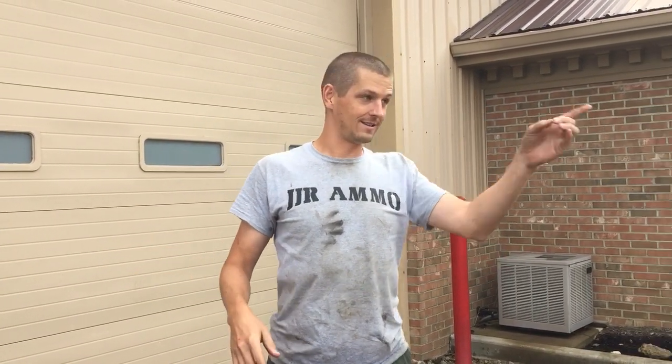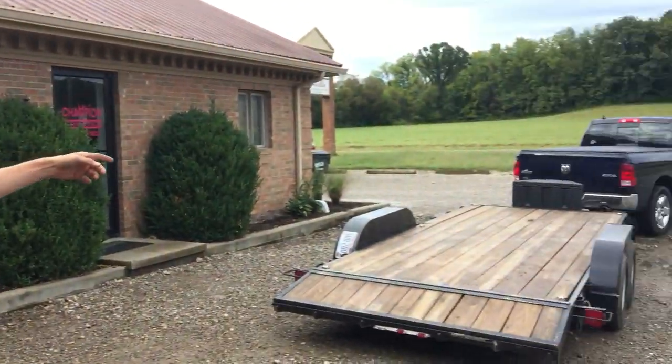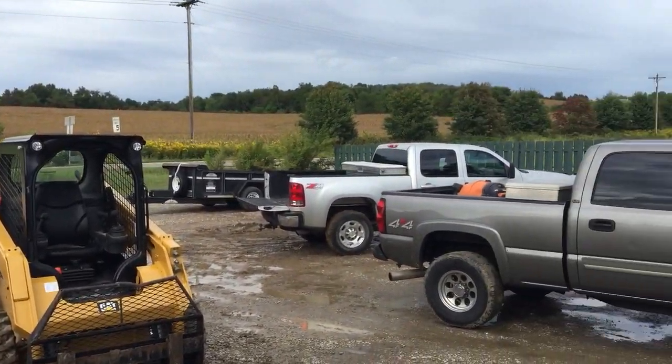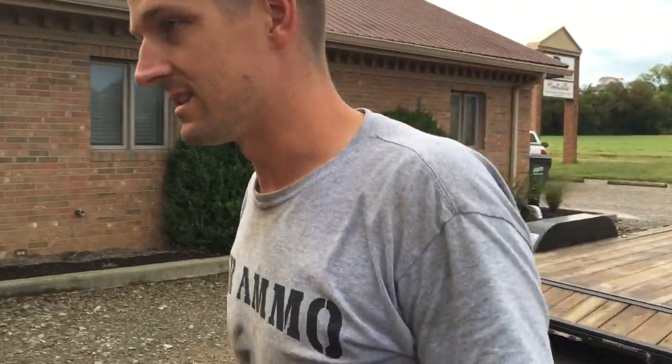Here we are — it's stopped raining. We used that flatbed trailer and the enclosed trailer over there, and we had a couple other small trailers. We've got the skid steer, and we still need to move the air compressor, the surface grinder, and some little stuff. But we'll head inside.